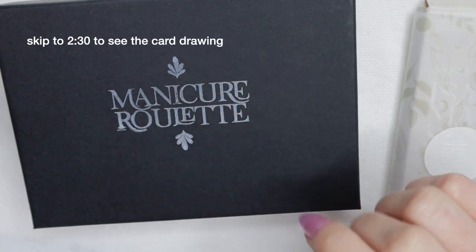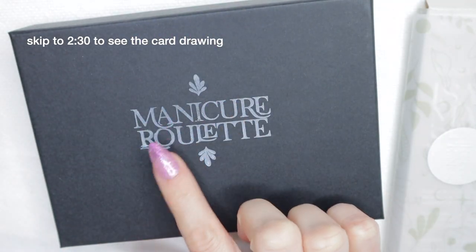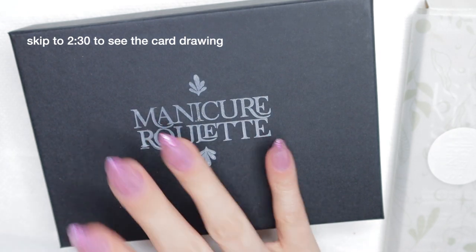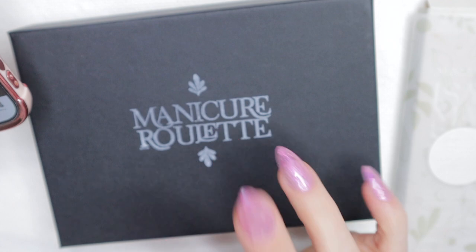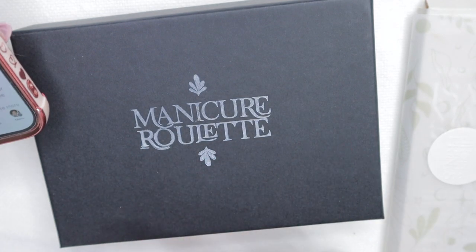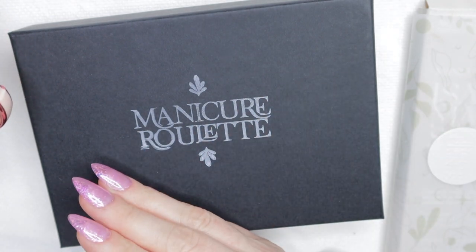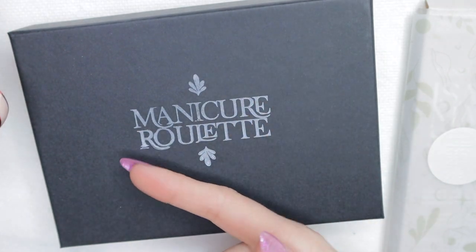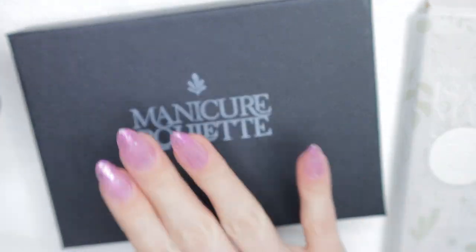Welcome back! Today, you already guessed it, we're going to do the Cards Pick Collab for the month of March. I started this collab in February thanks to the suggestion and help of two wonderful creators in the community. If you missed out on the February one, I'll link the video in the description box so you can go watch it and learn all about the collab.